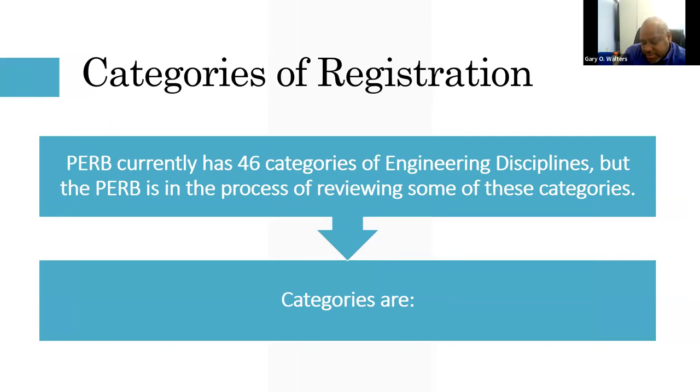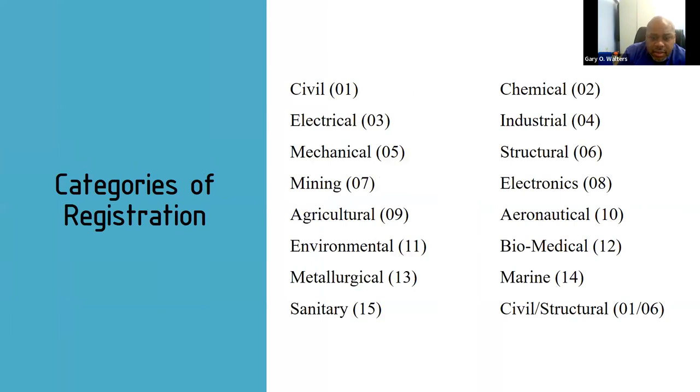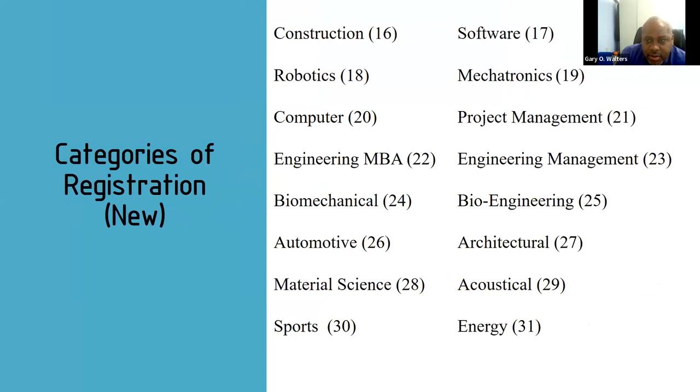PERB has 46 categories of engineering discipline, which are being reduced to 31. The original 15 include civil, chemical, electrical, mechanical, and structural. Additional categories added later include construction, software, robotics, mechatronics, and project management, right down to telecommunications at number 46. Those that will be eliminated are quite obvious.